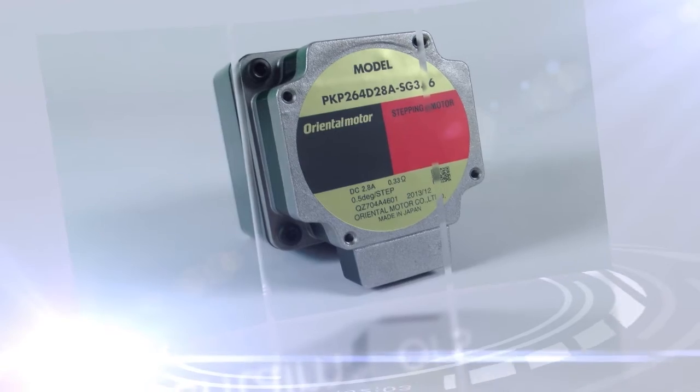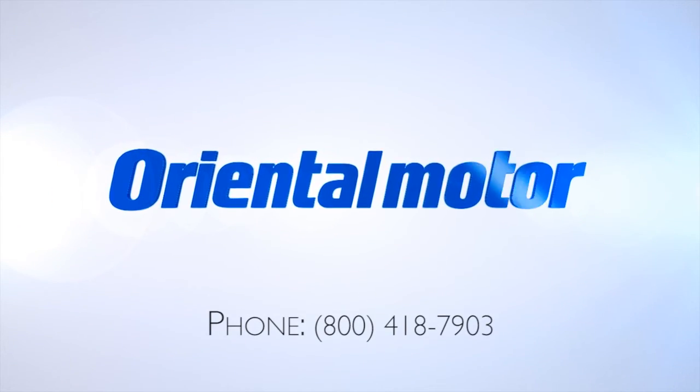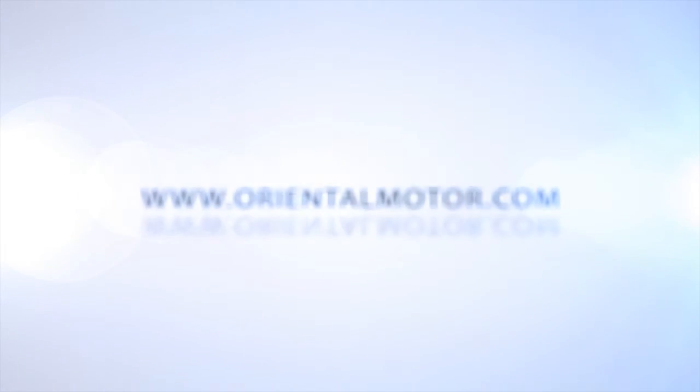For more information on the PKP series and Oriental Motor, call us at 1-800-418-7903, or visit us online at orientalmotor.com. Thank you.